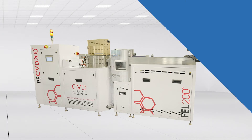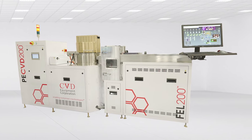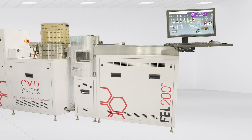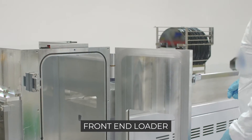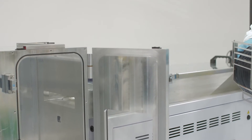Now let's walk through some of the system's features, benefits and options. The PE-CVD 200 process module is available with CVD Equipment Corporation's front-end loader for automated wafer loading and unloading. The FEL200 is a 25-wafer linear transfer system that can accommodate 100, 150 and 200 millimetre wafers. The front-end loader is designed to accept individual wafers or a cassette of wafers for single wafer transfer and processing under vacuum with a dedicated pumping and purging system.